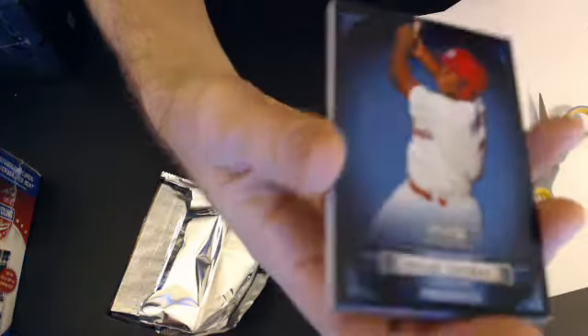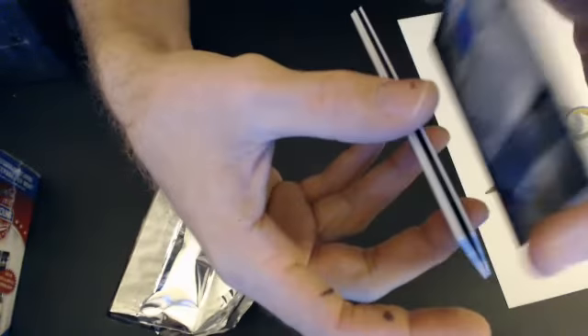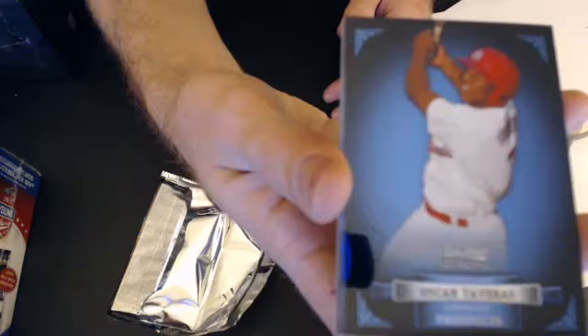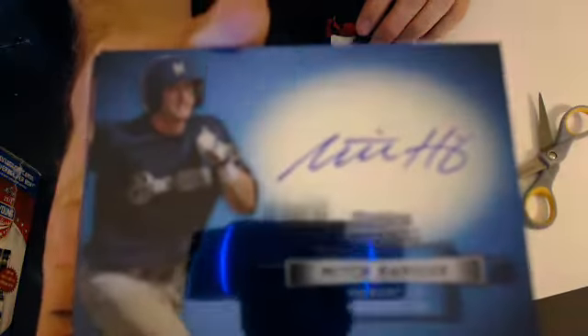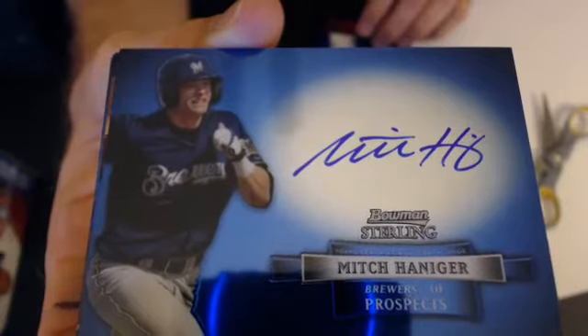Nice little card, all the numbers on the front — that one looks like it should be numbered, doesn't it? Very nice. Now we're going to Cardinals, then we're going to Jeremy. First hit is a Mitch Hagener — not sure how to say that one — goes to the Brewers. These cards are really, really nice.